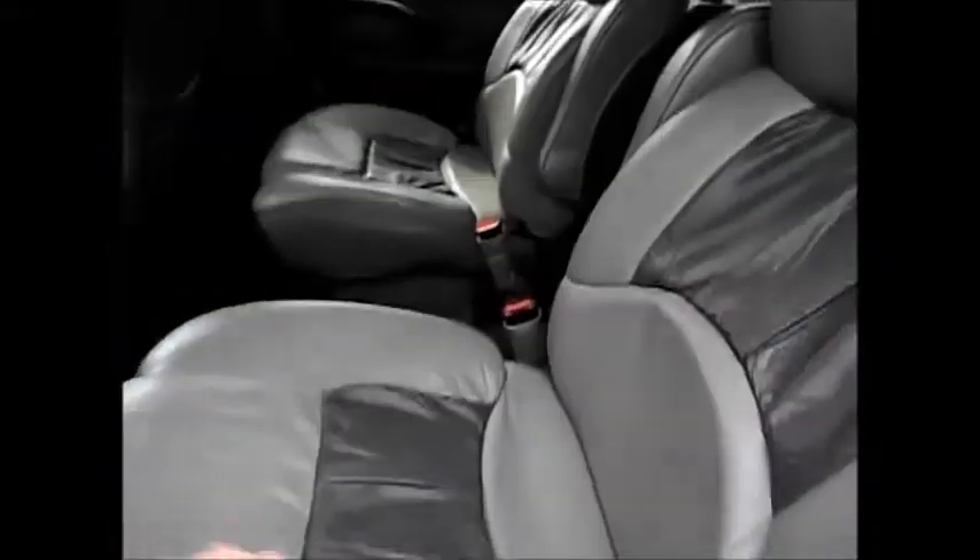This was a package deal from the factory. It's the two-tone leather seating. It's the third row that's removable. We have the rear captain's chairs.